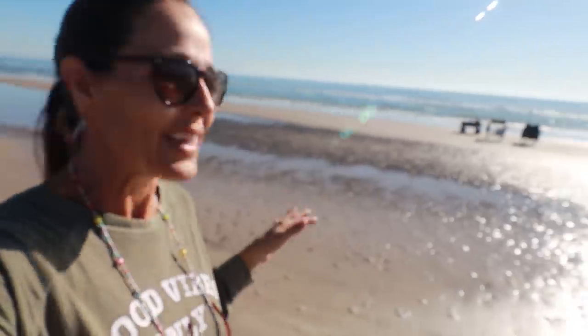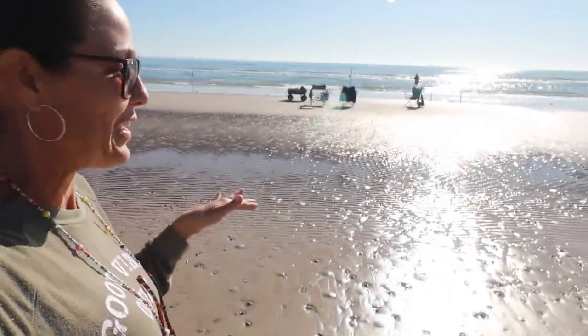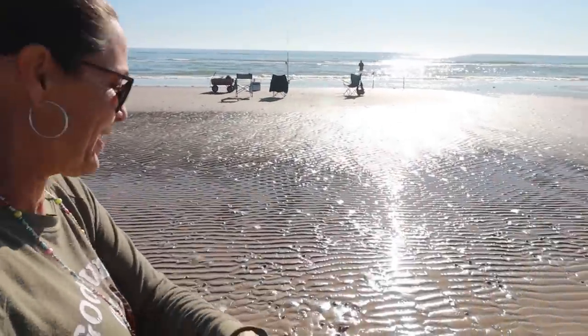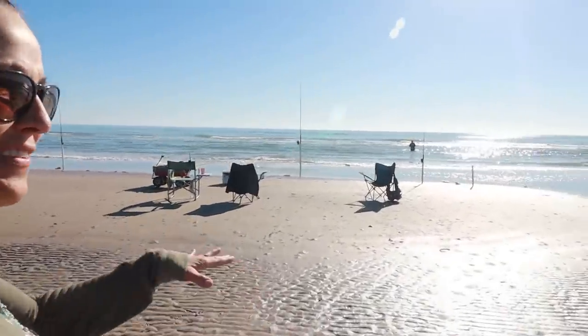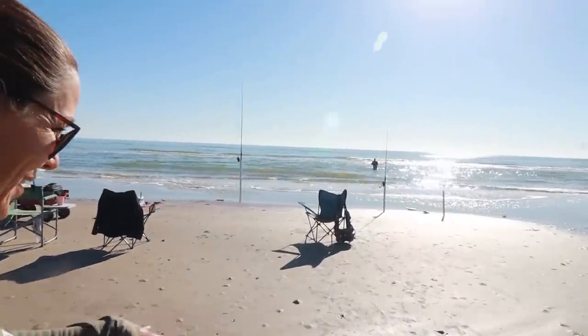I just have to show you this weird thing that happens when the tide is way out. It's super, super low tide right now, which is the best time to go shelling — so that's obviously what Sarah and I are about to do. But let me show you something strange. Normally the water would already be way up here, and all of this would be submerged. And this is like the first sandbar out in the water.